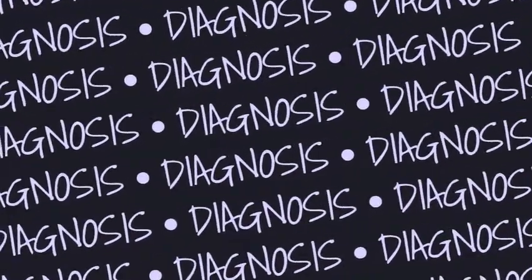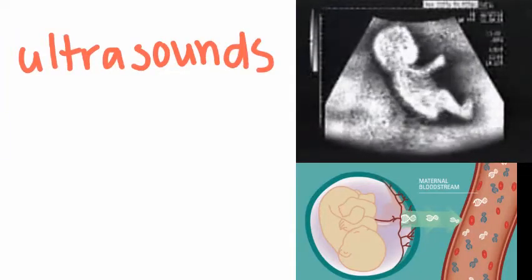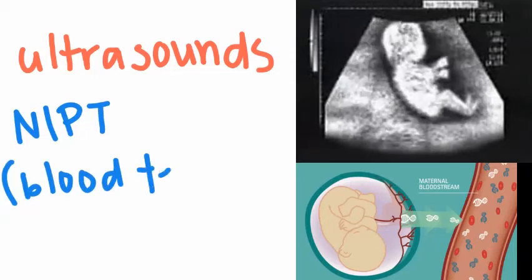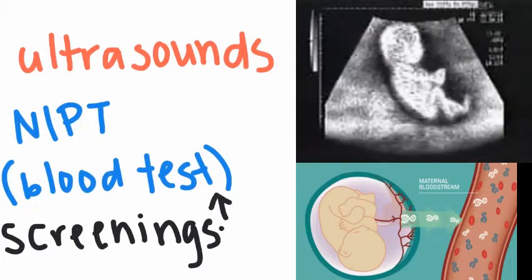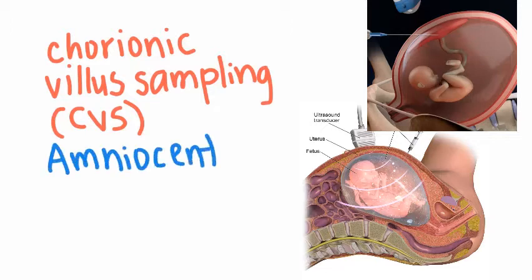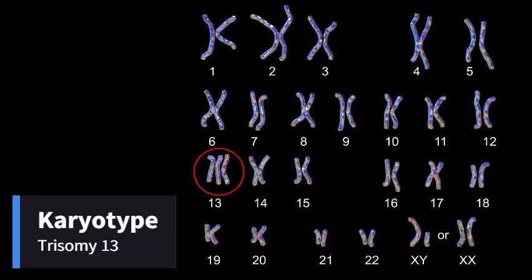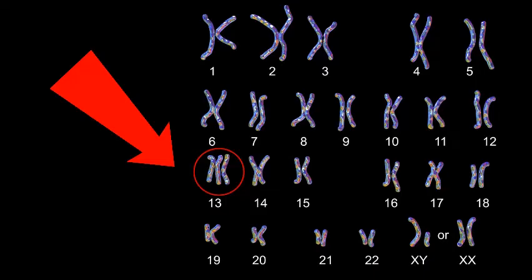A doctor may be able to spot physical signs of trisomy 13 during normal first trimester ultrasounds, or it can show up in tests like the NIPT, which is a specialized blood test. However, these are all screening tests, which means they only raise concern that more tests like CVS or amniocentesis need to be done for an exact diagnosis. Both of these diagnostic tests require chromosome testing, and for this a karyotype is done. Notice how there is a third chromosome 13 — that is how doctors know for sure that the baby has trisomy 13.